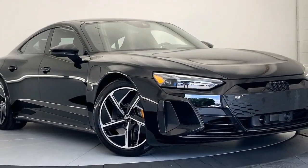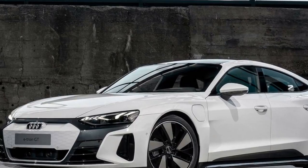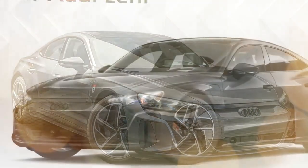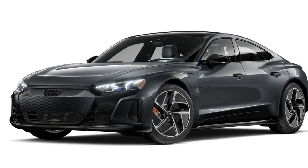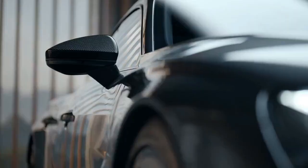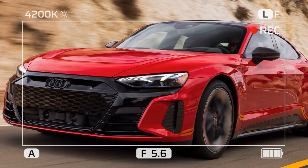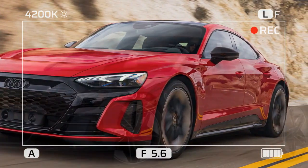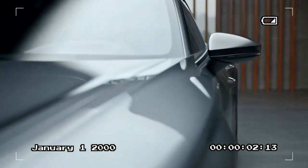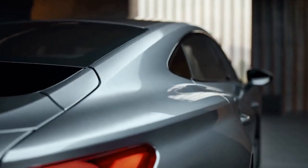If accelerating in the RS e-tron GT feels like riding a bullet shot out of a gun, flinging it along a mountain road is akin to riding the Ferrari roller coaster in Abu Dhabi. The impressive handling package starts with Goodyear Eagle F1 Asymmetric 6 tires measuring 265/35 at the front and a huge 305/30 at the rear. It also features double wishbone front and multi-link rear suspension with trick adaptive dampers. These dampers feature three chambers at the front and rear axles, activated or deactivated depending on the driving mode. In standard mode, all three work to soften the suspension, making the RS e-tron GT incredibly supple and smooth. During heavy braking and high acceleration, only one or two chambers are activated, reducing body movement and allowing the EV to sit flat through corners.